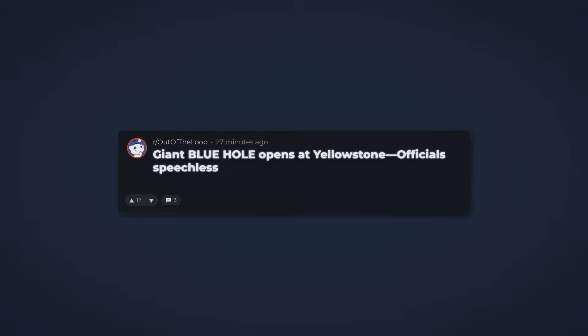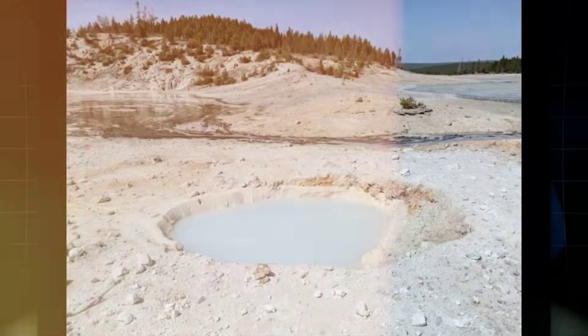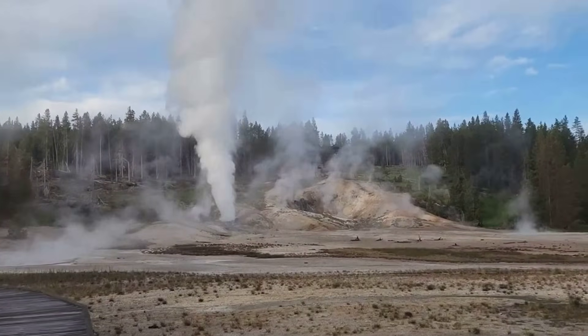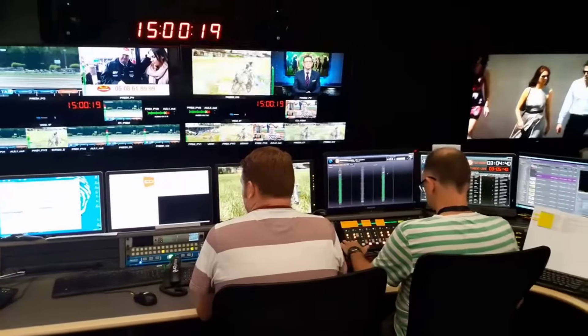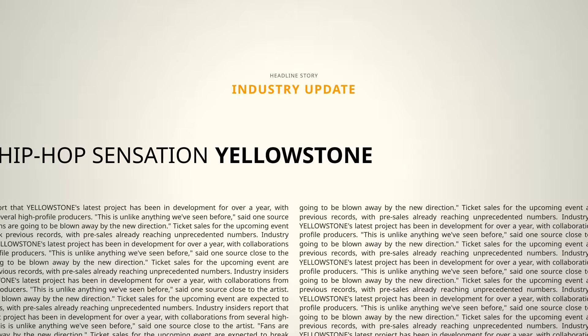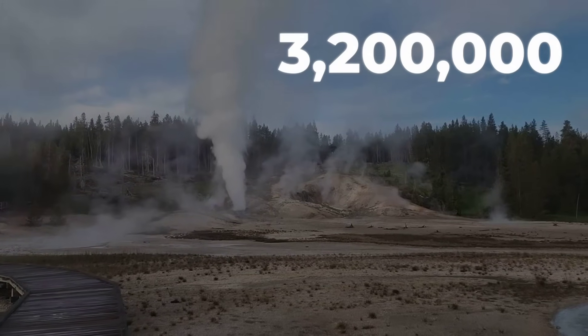The real surge began when a staffer's text, meant for a family group chat, was posted to Reddit. The text saying 'giant blue hole just opened at Yellowstone, no one knows why' shot to the top of trending feeds. TikTok and YouTube filled with speculation, drone footage, and shaky phone videos of the basin's steaming landscape. Hashtags like #yellowstonedoom and #bluehole2025 racked up millions of views. One viral post asked, 'Is this the start of the big one?' Media outlets scrambled for statements. The term 'supervolcano' dominated headlines, with anchors referencing the Volcanic Explosivity Index (VEI) and the potential for a VEI-8 event.